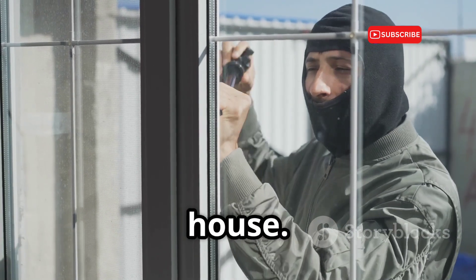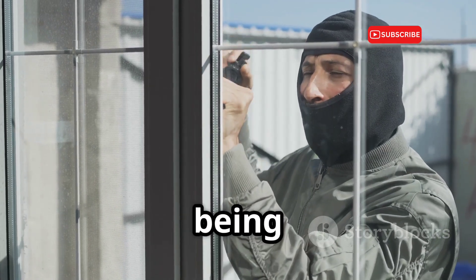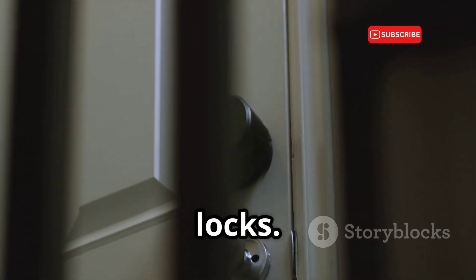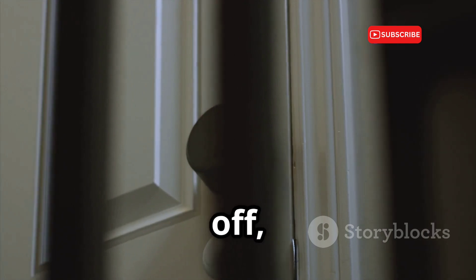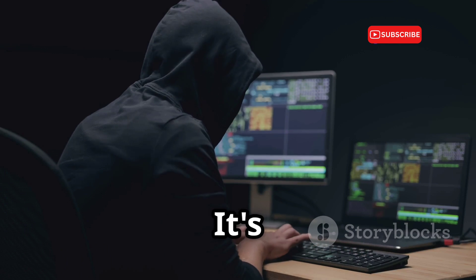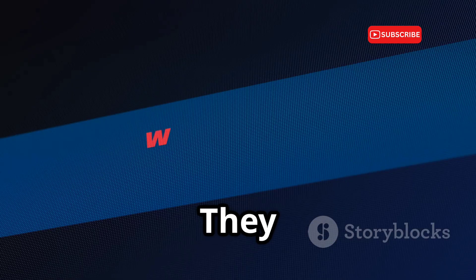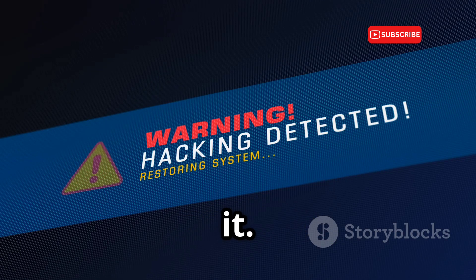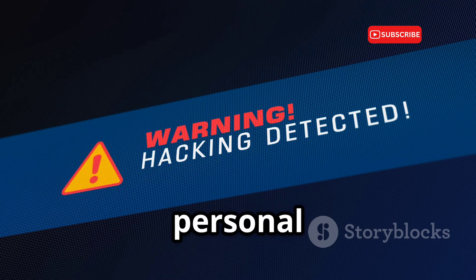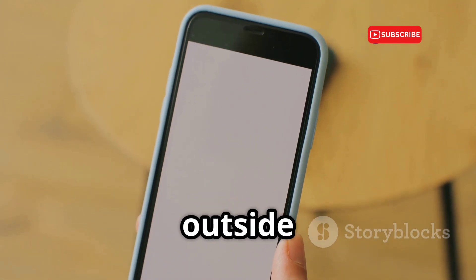Imagine a thief breaking into your house — you'd expect to hear the sound of breaking glass or the creak of a door being forced open. But what if they did it without breaking any windows or picking any locks? No alarms go off and nothing seems out of place. That's what remote hacking is like. It's silent, invisible, and can happen without you even realizing it. They gain access to your device without physically touching it, meaning they can be miles away yet still infiltrate your personal space.